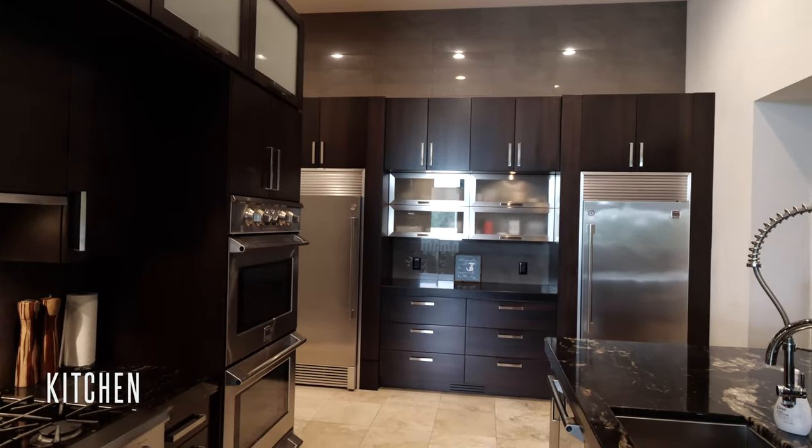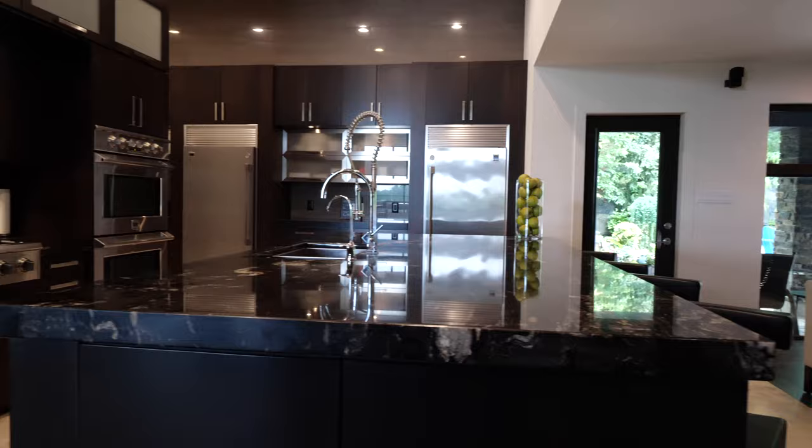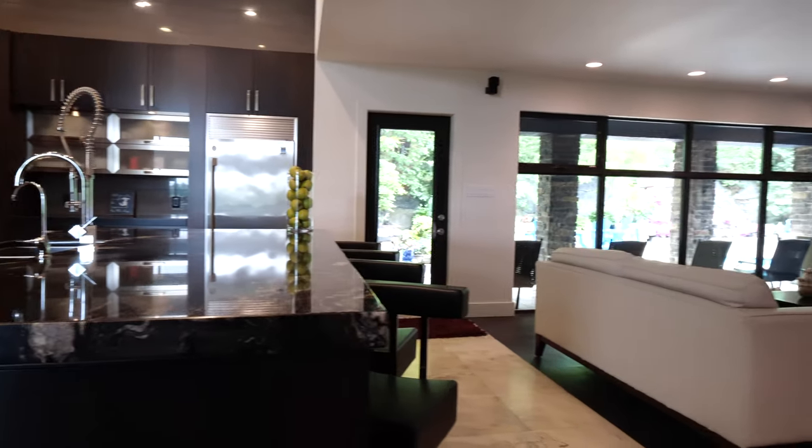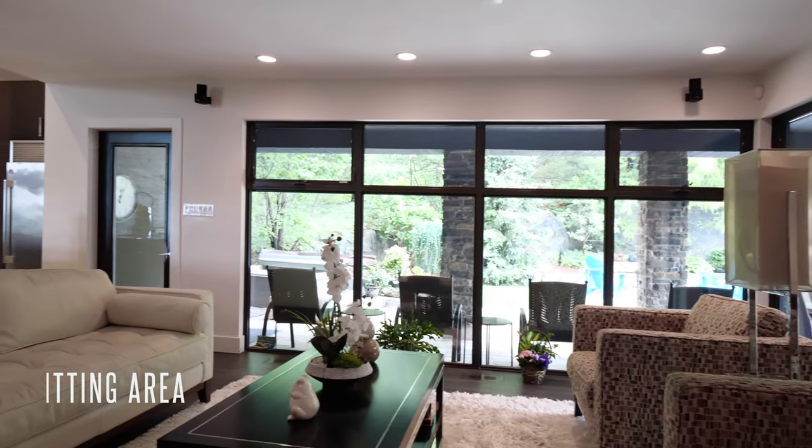This gourmet kitchen has floor-to-ceiling solid walnut designer cabinetry and a beautiful island with leather-pressed granite countertops with waterfall edge. For quieter times, enjoy the sitting area near the kitchen for conversation and coffee.